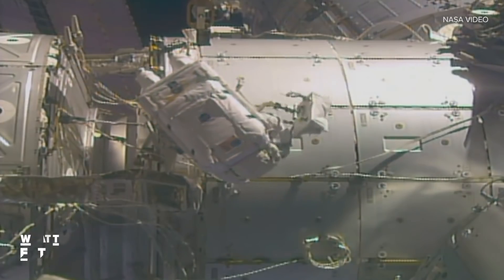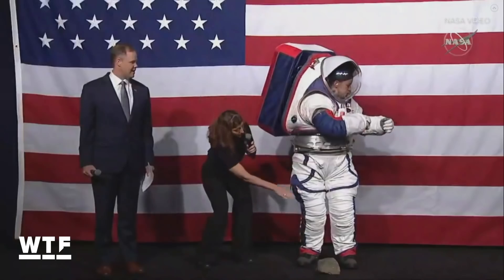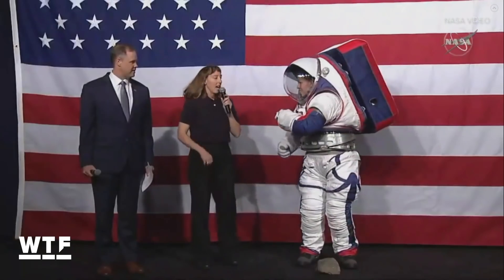Now looking at these suits, they don't look much different than the ones you see astronauts use on spacewalks these days. But they are way more advanced — just ask this spacesuit engineer.